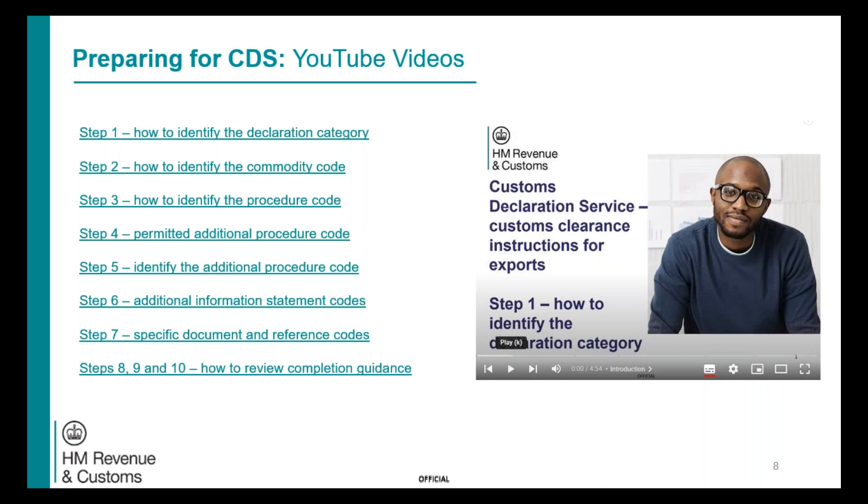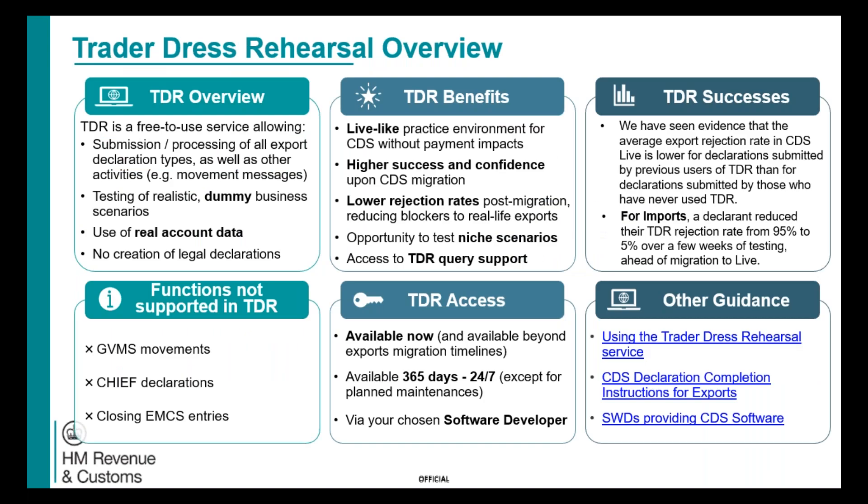To help you prepare, we have a series of YouTube videos with links detailed on the slide to help you follow the step-by-step processes through the online declaration guide. One of my most important slides: I would really encourage you, if you haven't already or you're just starting out on your migration journey, to make use of our Trade Address Rehearsal service. It's a free-to-use service where you can practice making declarations. It uses real account data, however they are not legally binding — they are test and practice declarations in a live-like practice environment.